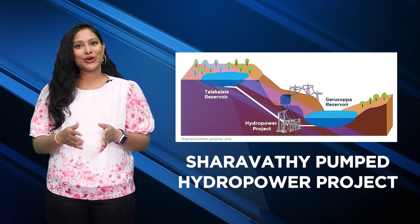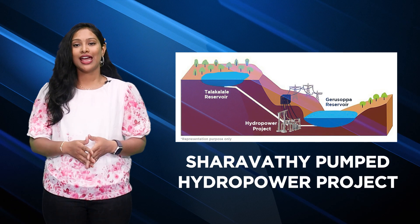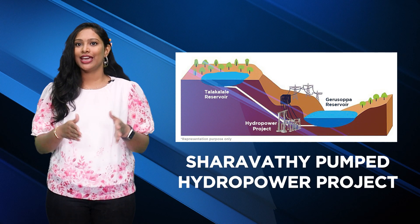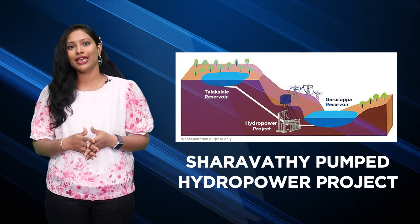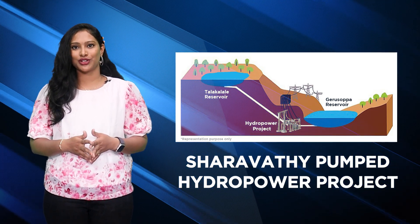The pumped storage project is all about making more electricity using a clever method. It works by pumping water through eight special power plants, each of which can make 250 megawatts of power. This project, with its aim to generate 2,000 megawatts of power, will be the biggest of its kind in this country.